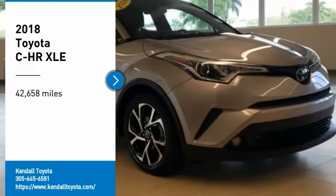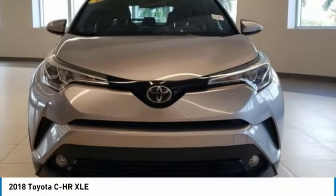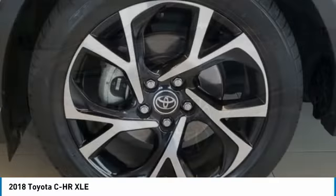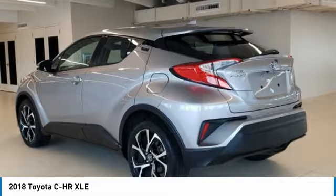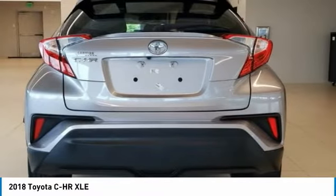Make a great choice today with the 2018 C-HR. The Toyota C-HR's fresh design makes it stand out in the crowd, and the interior oozes with style. The C-HR handles like a race car, and has all the safety features you'd expect from a Toyota vehicle.